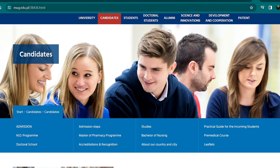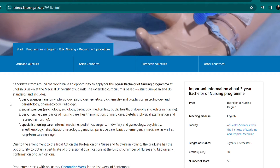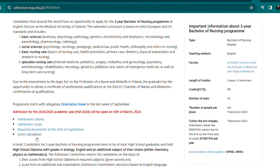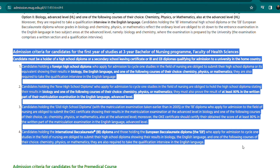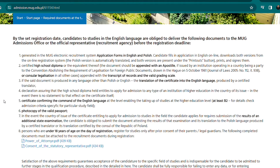Starting with Bachelor of Nursing — on this page you can see the curriculum, admission criteria, admission steps, required documents at the time of registration, and the score calculation. I'll show you more about score calculation later. Here you have the admission criteria for the three-year Bachelor of Nursing program. Please make sure you read through it.